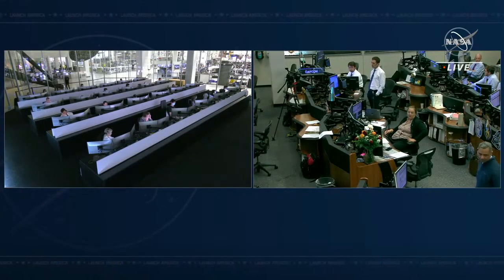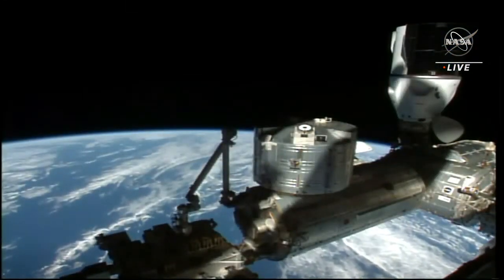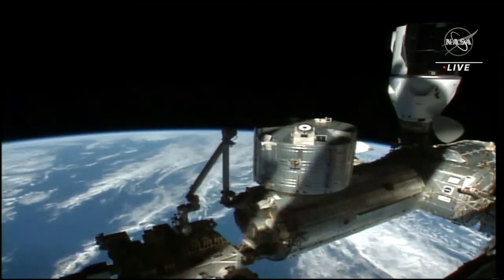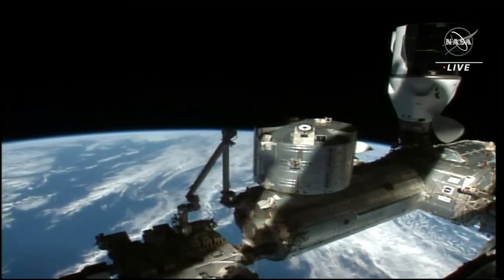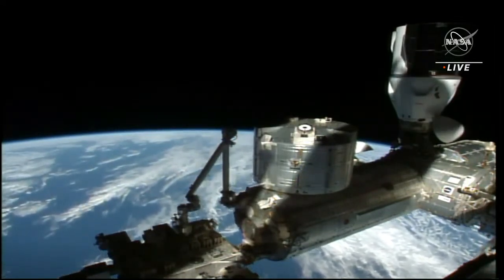On your left-hand screen is Mission Control here at SpaceX headquarters in Hawthorne, California. And on the right side of your screen is Mission Control Houston at Johnson Space Center in Houston, Texas.